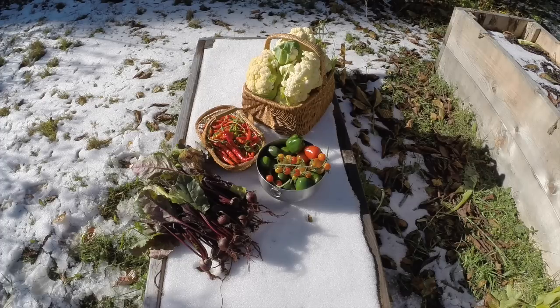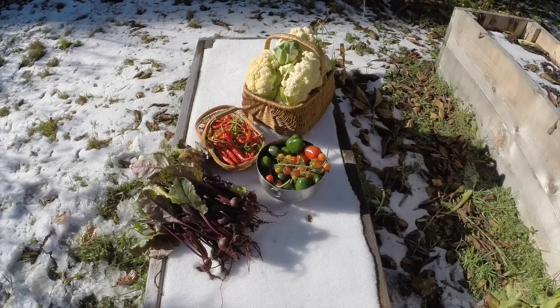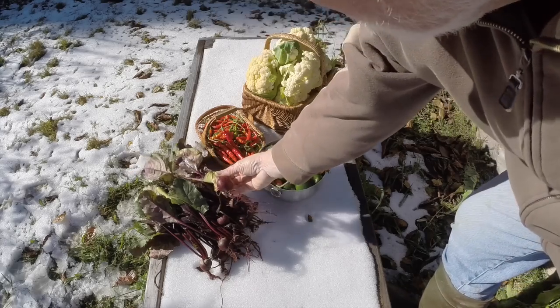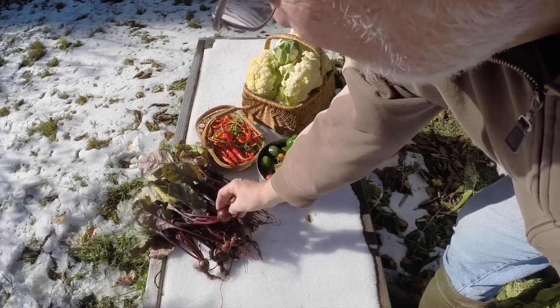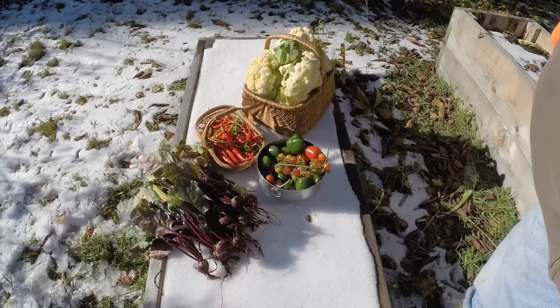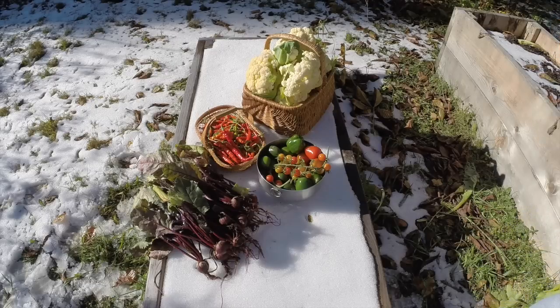This is my third crop of beets, which didn't turn out to be all that stellar. Some of them I've thrown away — they were far too small to bother with — but these are the larger ones that will be baby beets. It'll be nice; I'll cook them and have some for dinner this evening.